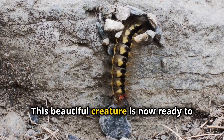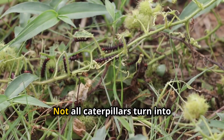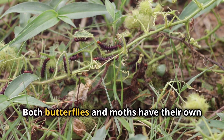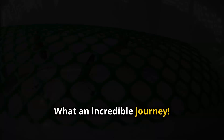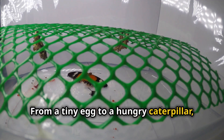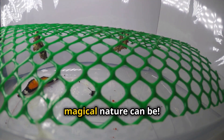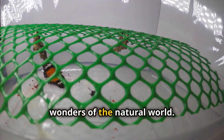Isn't that amazing? This beautiful creature is now ready to take flight and explore the world. Not all caterpillars turn into butterflies — some turn into moths instead. Both butterflies and moths have their own unique beauty and play important roles in nature. What an incredible journey: from a tiny egg, to a hungry caterpillar, to a beautiful butterfly. These little creatures show us just how magical nature can be, and their life cycle is a testament to the wonders of the natural world.